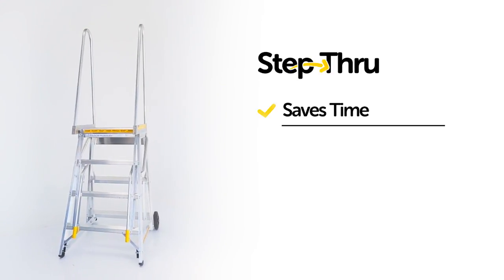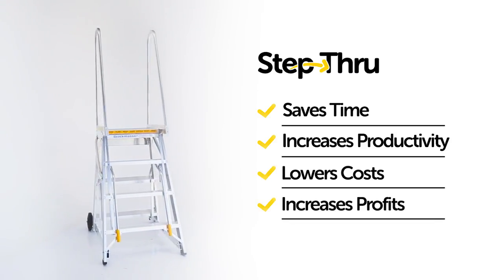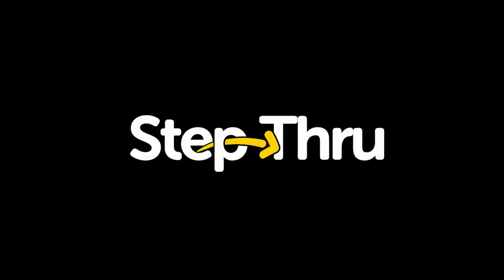The Step-Through is easier and faster to move, saving time, increasing productivity, lowering your long-term costs and increasing your profits. Contact us now. The Stockmaster Step-Through — mobility and fast, flexible access for a more profitable, safer workplace. Stockmaster: Safety at every step.